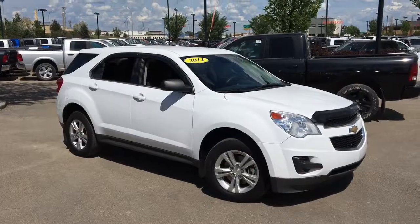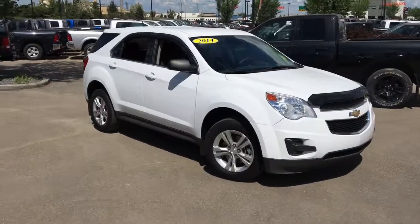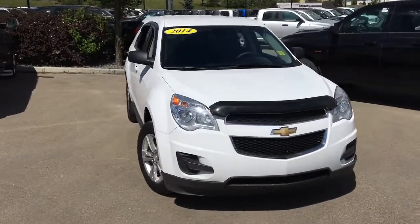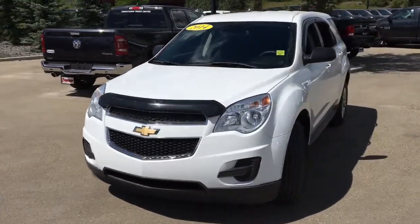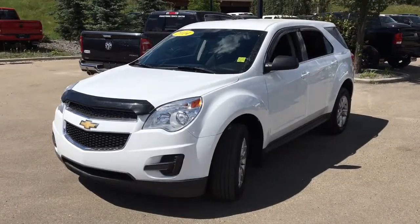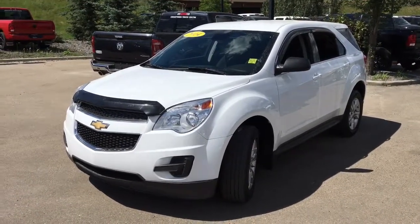This SUV is waiting for you — it's a 2014 Chevrolet Equinox LS in Olympic white, powered by the 2.4 liter EcoTech four cylinder engine underneath the hood. It has all wheel drive, cloth seats, five passenger seating, cruise control, and more. Come book a test drive at Crosstown Chrysler today. I'm David, and I'll talk to you later.